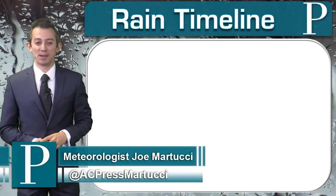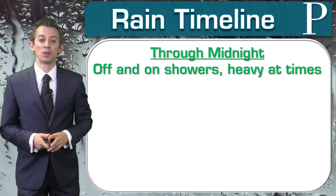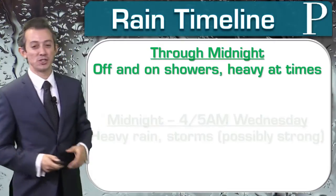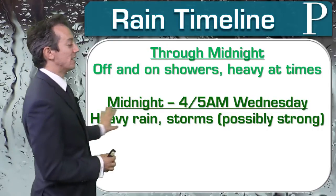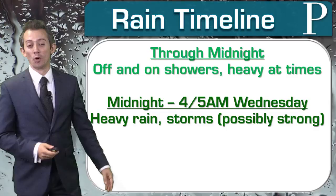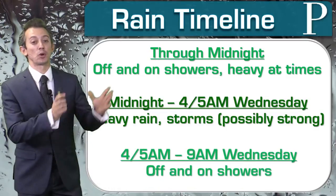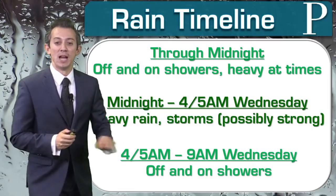Let's take a look at our rain timeline. We did have some showers this morning, and if you were in our weather column whether in print or online, I did mention the possibility for this even though I didn't mention it in the morning video. We'll have off and on showers, heavy at times, through midnight, and then for the later half of our overnight hours — midnight to 4 or 5 a.m. — heavy rain with thunderstorms. We could even see some damaging wind gusts, though there is a low possibility for that.